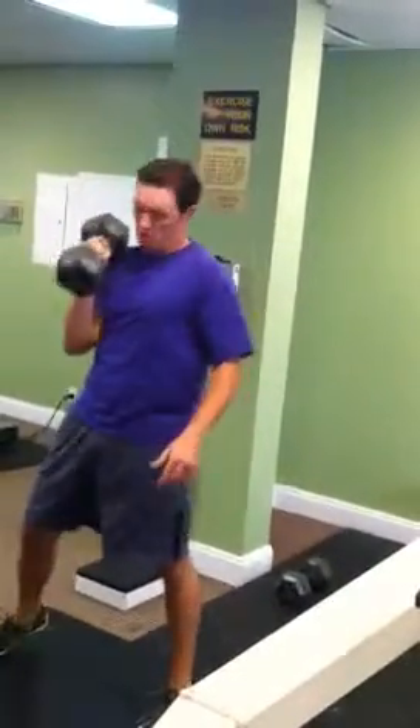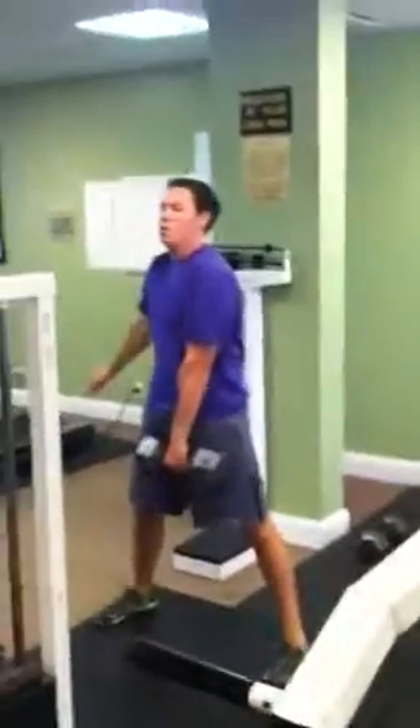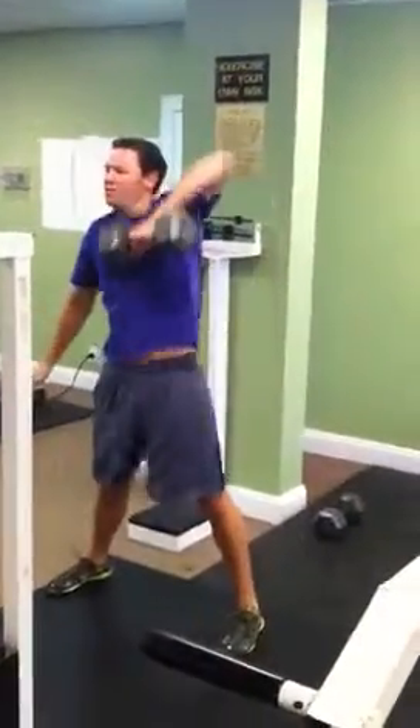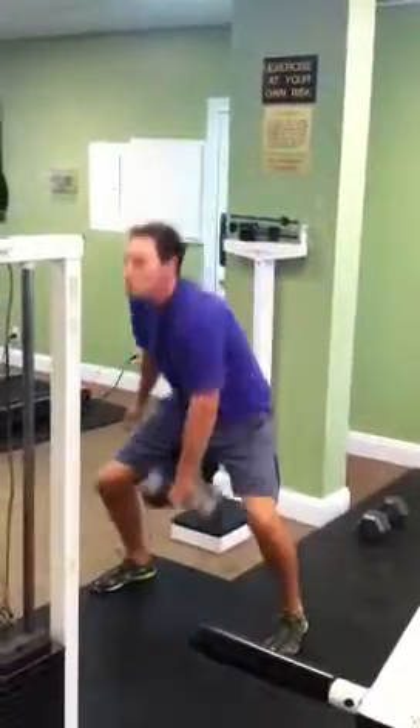Then he's going to alternate the arm once he finishes 10. M.A.D.E Fitness — Bronson Colbert, Omar Edwards — we're here to work.